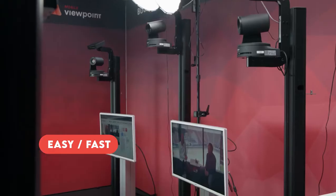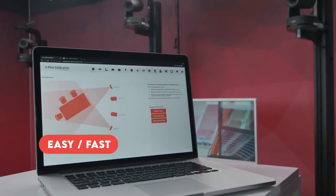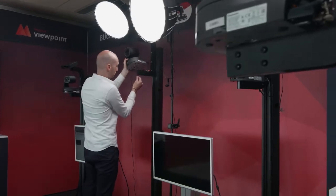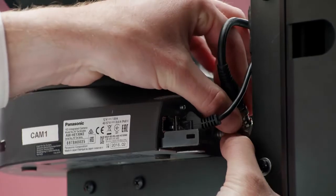With vPilot you can create a professional production that is easy, fast and affordable. Engaging with your audience through broadcasting has never been so effortless.